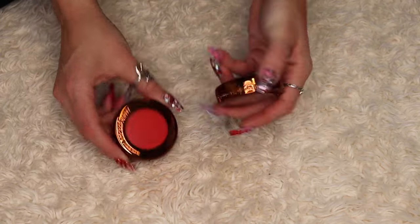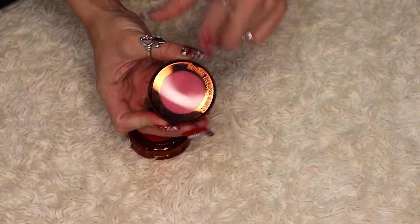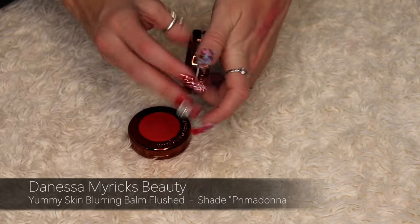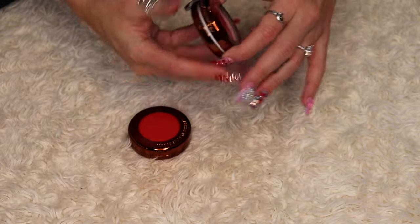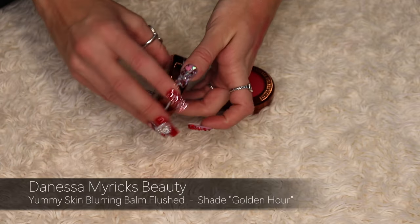These are from Danessa Myricks — the Yummy Skin Blushes. The first shade is Prima Donna, an absolutely vibrant pink shade that I love. The second is Golden Hour, a beautiful bright orange. I will be keeping both of these.